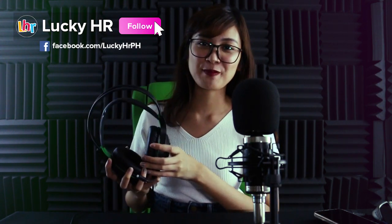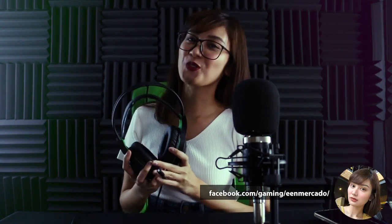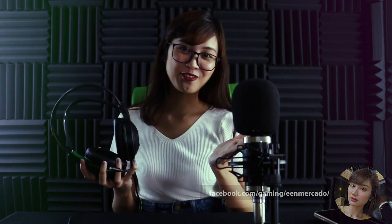That's all, guys! Let us know which item you want us to review next. Don't forget to follow Lucky HR Store on Lazada and follow their Facebook page. Also, I stream on facebook.gg/inmercado usually daily, so don't forget to follow me there. I'll see you in the next video. Bye!